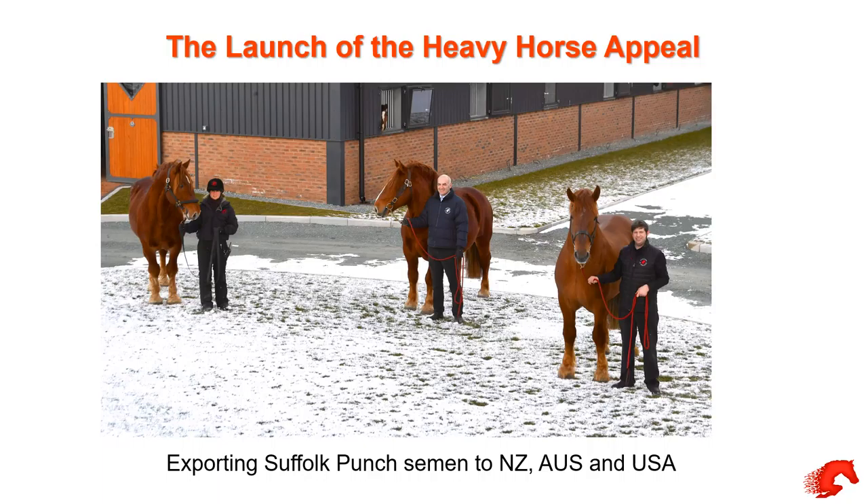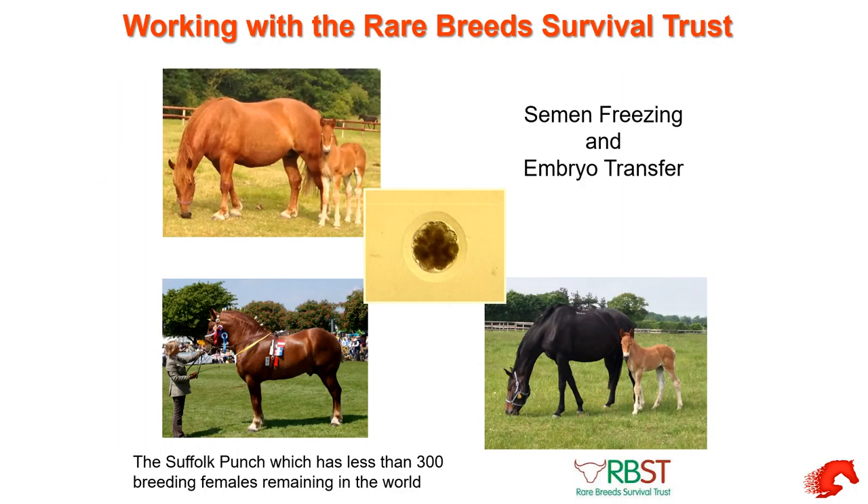On the female side — the problem is they obviously only produce one foal a year, and with these rare breeds we want to produce more. One way we can do it is with embryo transfer. The foal in the bottom right of this picture came out of the mare in the top left — and this is the first foal ever born by embryo transfer from a Suffolk Punch. We carried this out about four or five years ago with success and we're carrying on today.